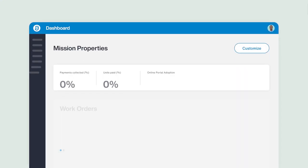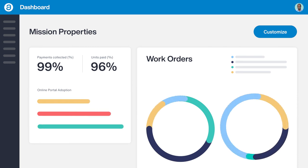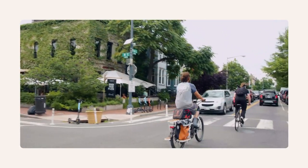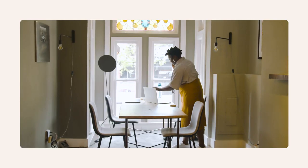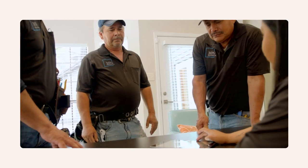Uncovering insights and making data-driven decisions is easy with a single system of record that's integrated across your entire business. AppFolio partners with you to put your business goals first throughout the entire onboarding process, ensuring you get familiar with the product while setting your business up for long-term success.